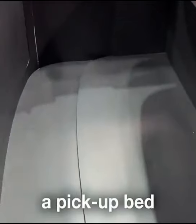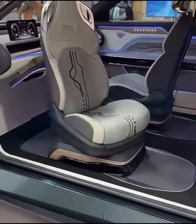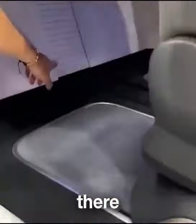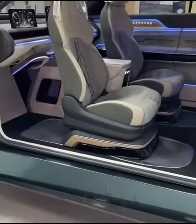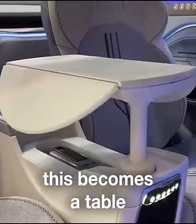This now becomes a bed — a pickup bed. Watch this. There, you have a secret door. And now this bit slides out. This lifts up. This becomes a table.